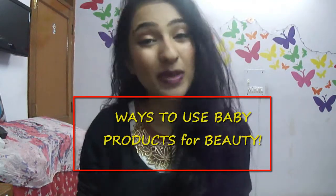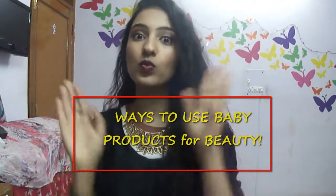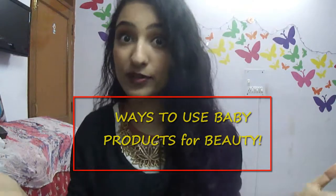Hi guys! So today I'm filming a video which has been long overdue. I have been planning to film this video since my birthday which was in August, so let's just film it already. This is a video called 'Ways to Use Baby Products', so let me explain why this video is helpful for you to watch.